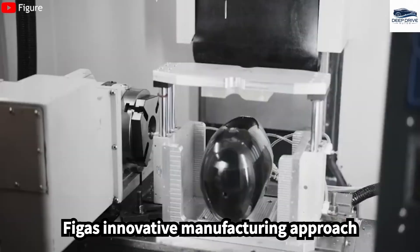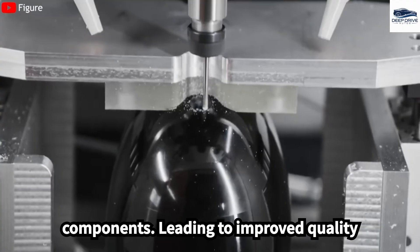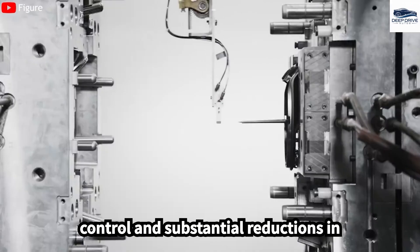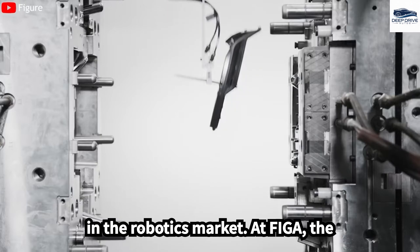FIGA's innovative manufacturing approach leverages vertical integration of components, leading to improved quality control and substantial reductions in production costs. This strategic positioning gives FIGA a competitive edge in the robotics market.